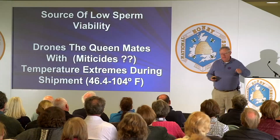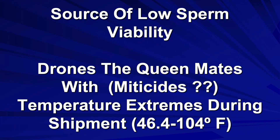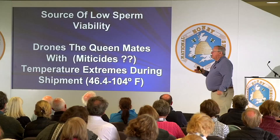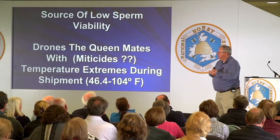What could be the source of low sperm viability? It's related to the drones the queen has mated with. Miticides are believed to be a major factor — drones coming in contact with residues or miticides directly show a reduction in sperm viability. We jokingly say these drones are shooting blanks when they go out and mate.